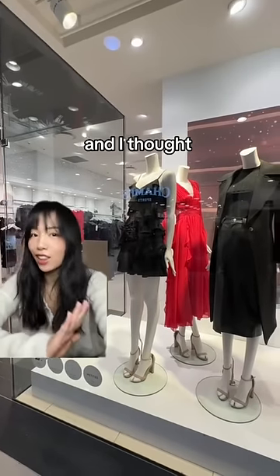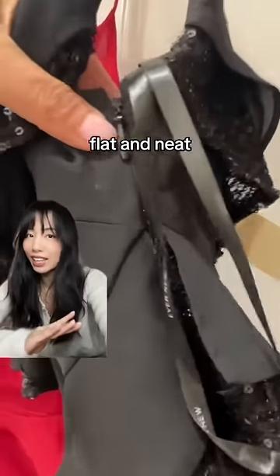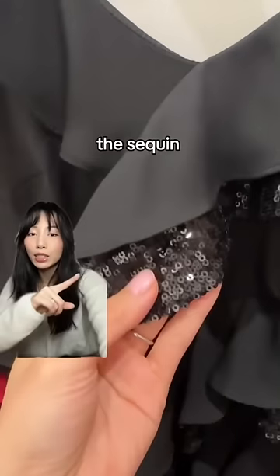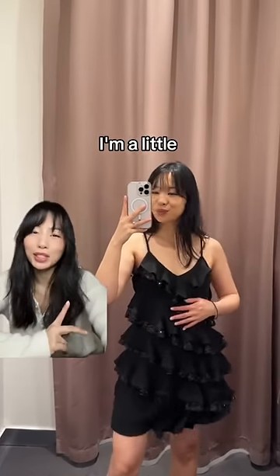I saw this ruffle dress and I thought it was so cute. It's $190, which is pretty affordable. The zipper is perfectly flat and neat. It's fully lined and nicely constructed. It is polyester, but that's to be expected, especially at these prices. The sequin details are even width all the way across. It was really comfortable, but I think I'm a little too short for this dress.